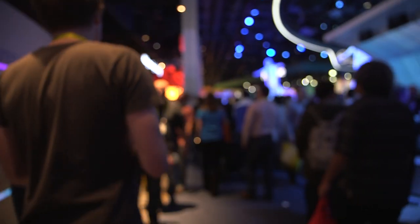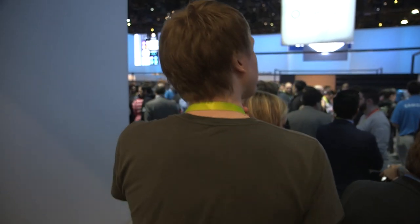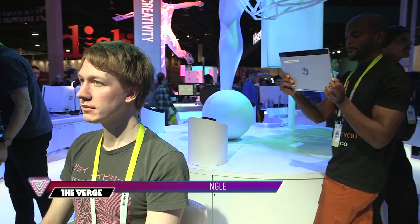It's only the first official day of CES and already I feel like I've been in the wasteland of Las Vegas way too long. I'd almost rather be in Fallout 4's post-apocalyptic Boston right now. Well, as luck would have it, Intel is here to actually make that happen and it's going to turn me into a Fallout character with 3D camera technology.